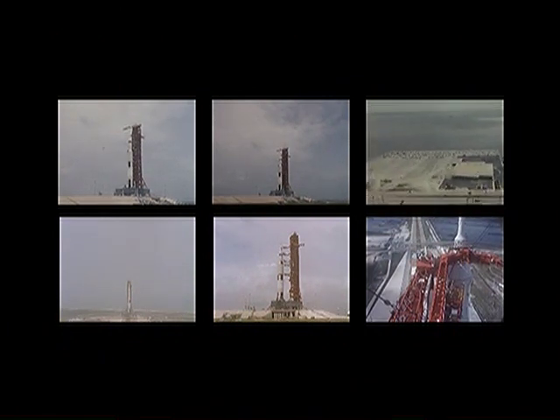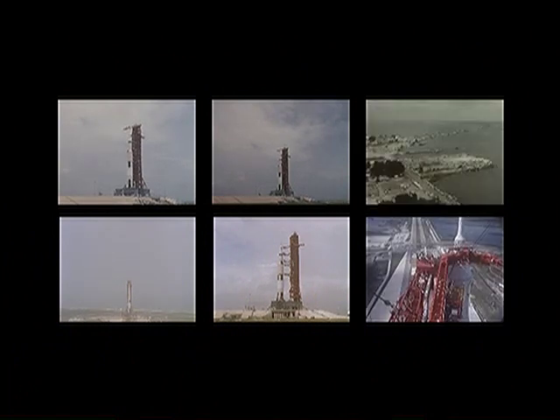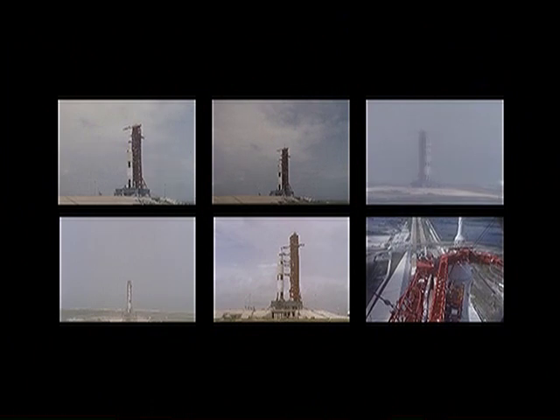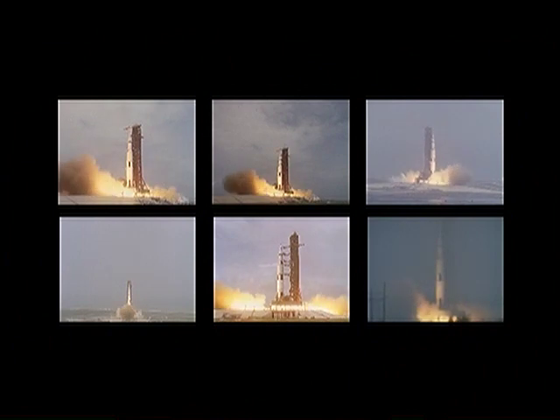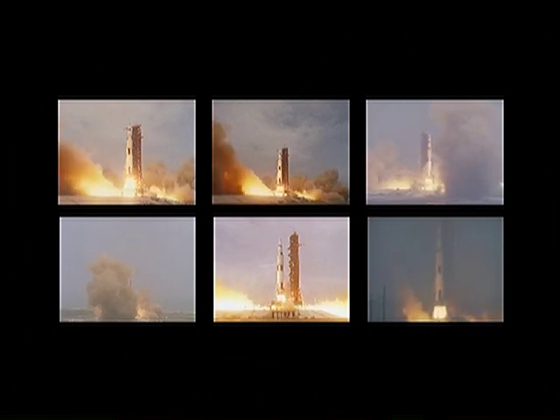15, 14, 12, 11, 10, 9 — we have ignition sequence start. Engines on. 5, 4, 3, 2, 1. Now engines running.